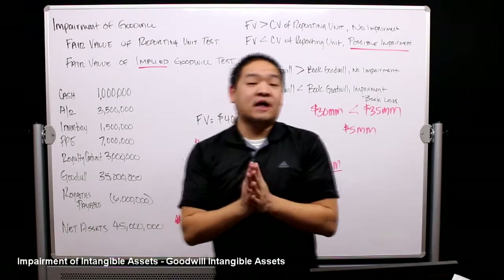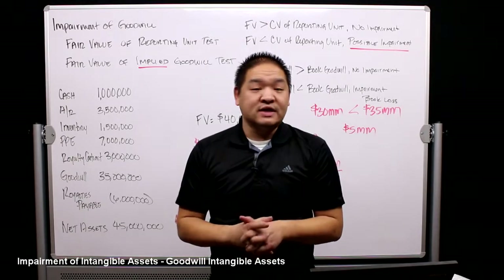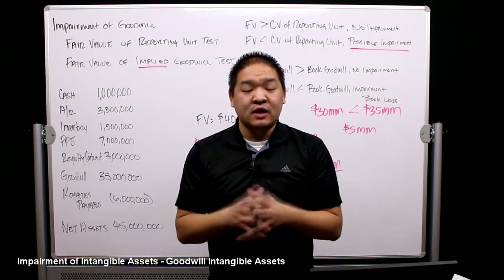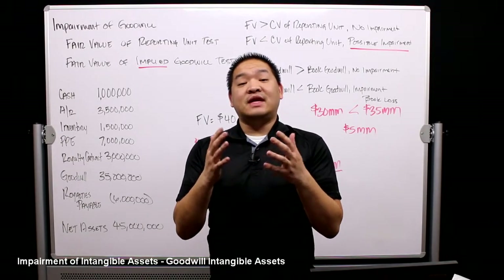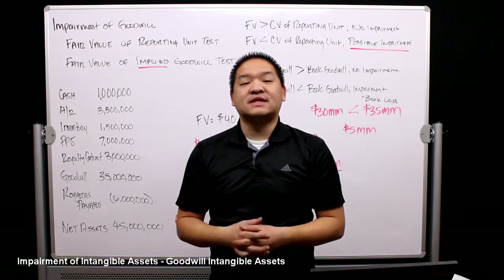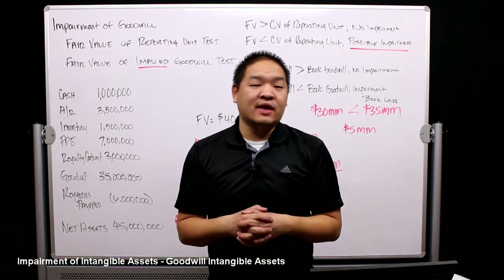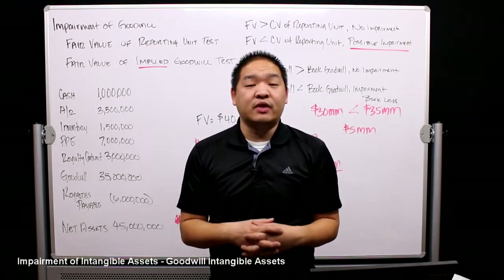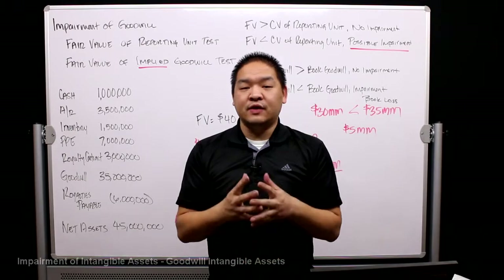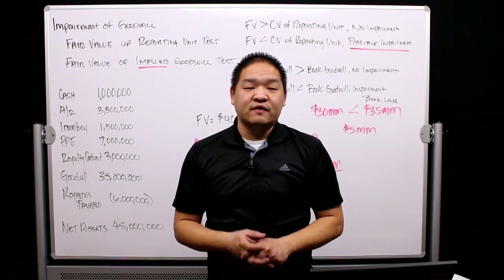In the last three lessons, we talked about intangible assets and how to test for impairment. We looked at limited life intangibles, indefinite life intangibles — meaning the value of that asset is theoretically forever — and lastly, in this lesson, goodwill: reviewing it for impairment and calculating the impairment loss. Hopefully you now understand how to calculate impairment loss and evaluate intangibles for impairment.